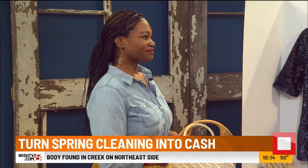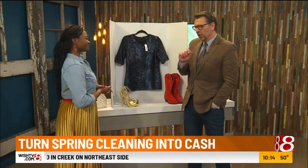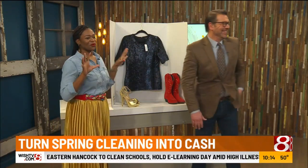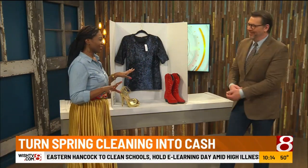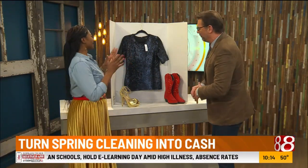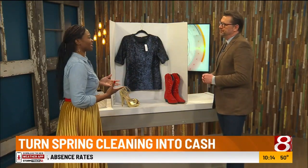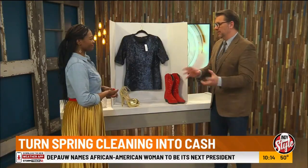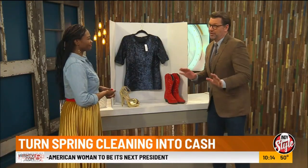As for clothes kept for a goal weight — I say no. You want your wardrobe to work for you now. You don't want to look in your closet and feel bad because something doesn't fit. Wear things that complement your shape as it is today. Once you have your pile of clothes, they also need to be presentable.